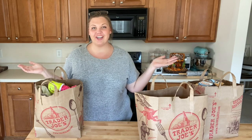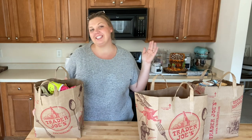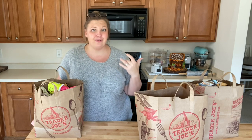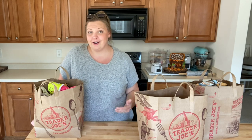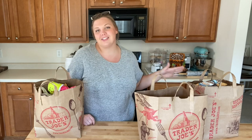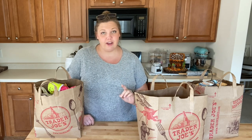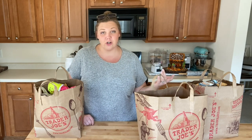Hey guys, welcome back to my channel! I'm Lauren and I have a brand new Trader Joe's haul to share. I finally made it down for a fall haul of new items, seasonal items, and our pantry and freezer staples. I live about 40 minutes from my nearest Trader Joe's, so I only get there maybe once a season. I'll be including all WW plan points as well as prices — prices may vary by location. I'm in the Atlanta, Georgia area.